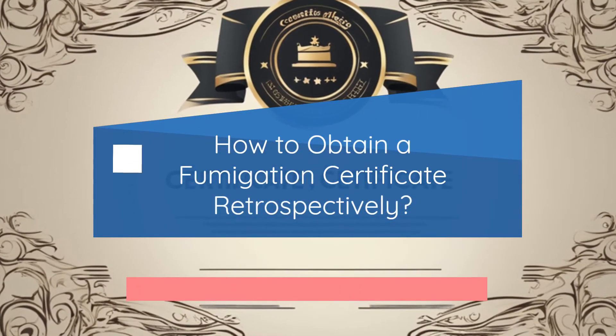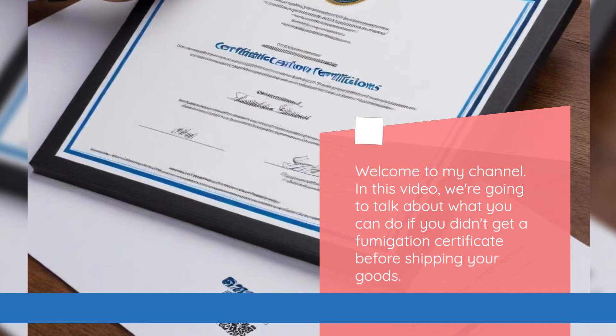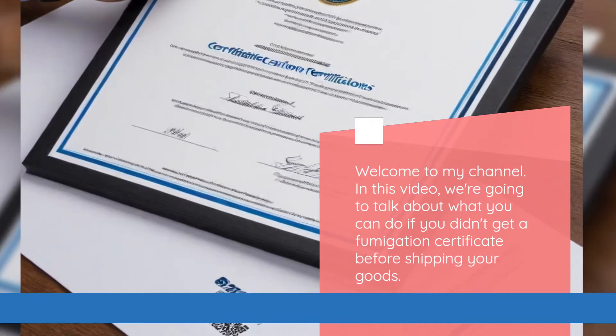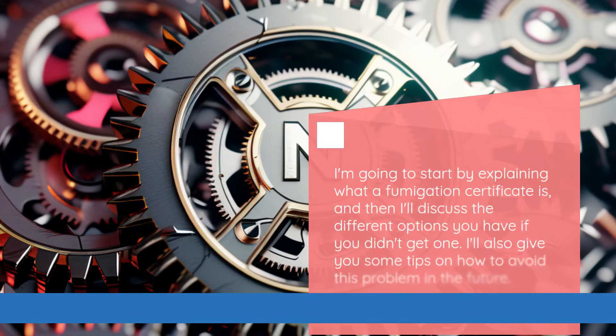How to obtain a fumigation certificate retrospectively. In this video, we're going to talk about what you can do if you didn't get a fumigation certificate before shipping your goods. I'm going to start by explaining what a fumigation certificate is, then discuss the different options you have if you didn't get one. I'll also give you some tips on how to avoid this problem in the future.